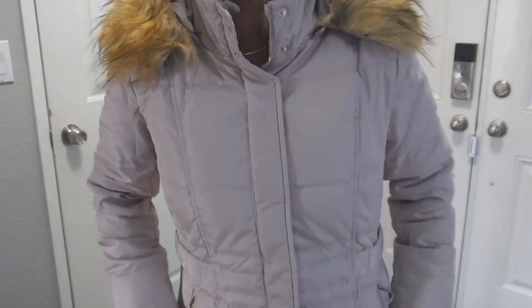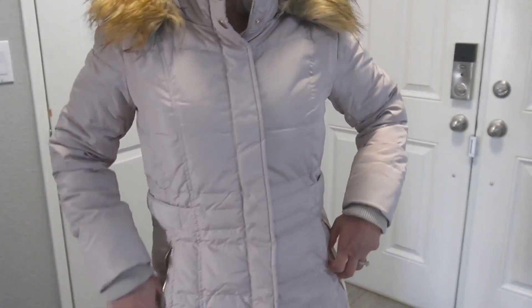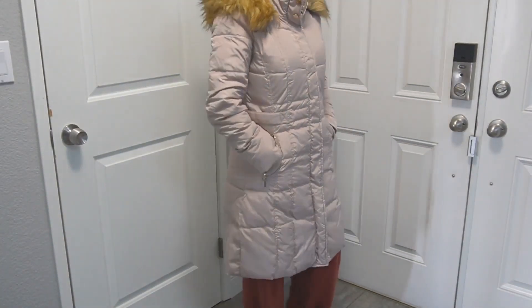This keeps me so warm and so comfortable. You can take that faux fur lining off — I actually removed it. But if you like it with the lining, enjoy. I actually prefer it without.